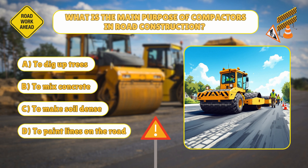Time for our first quiz. Are you ready? What is the main purpose of compactors in road construction? A: To dig up trees. B: To mix concrete. C: To make soil dense. D: To paint lines on the road.